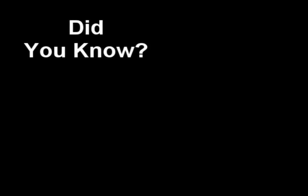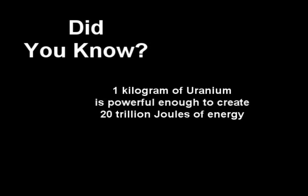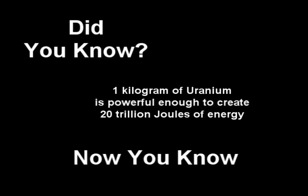This is very good, because the coal-fired power plants release a great amount of sulfuric acid, which leads to acid rain. But unfortunately, the waste is highly radioactive and needs to be put in specialized conditions away from humans. Did you know? One kilogram of uranium is powerful enough to create 20 trillion joules of energy. Now you know.